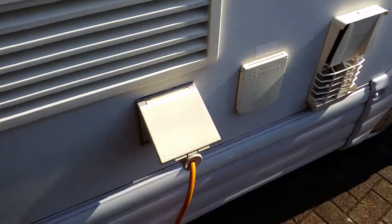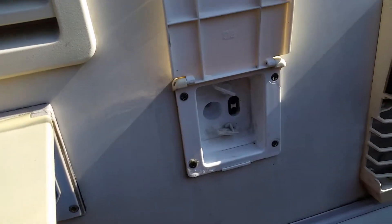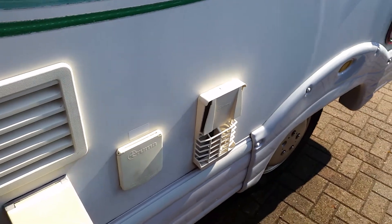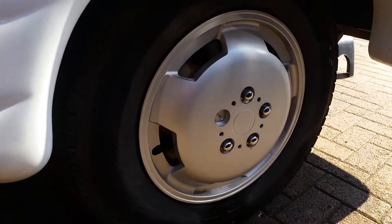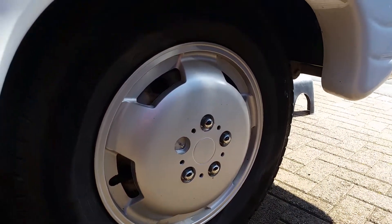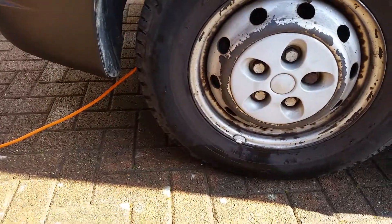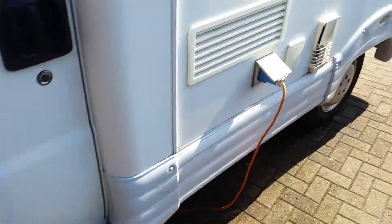I've plugged in the electric just so I can show you everything's working. There are fridge vents, electric hookup, a Truma water filler — I've got a couple of hoses for that — and the flue for the Truma heating. There are four Continental camping tyres; the previous owner put four proper camping tyres on.